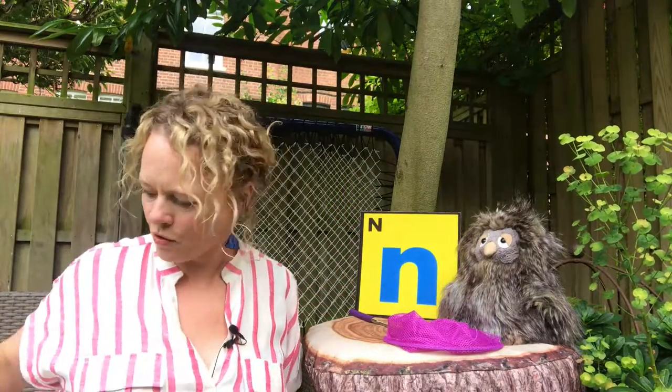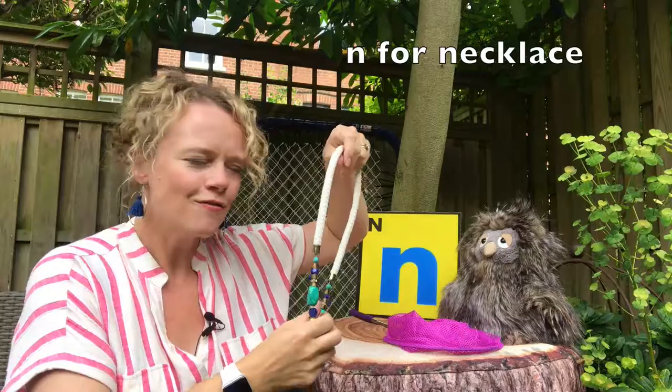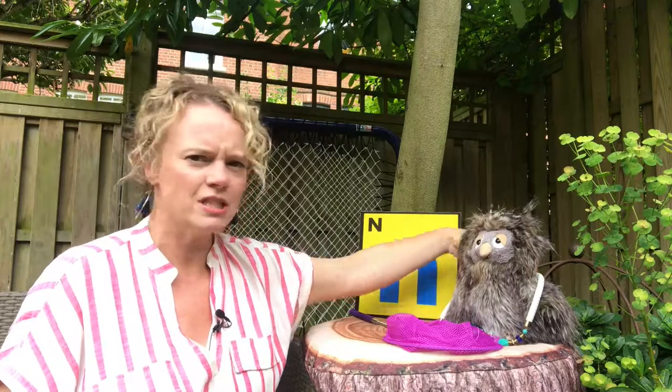We've also got something down here for Little Owl. Do you know what this is? It's an N for necklace. Do you think Little Owl would like to wear this one? Oh, it's very pretty, lovely.